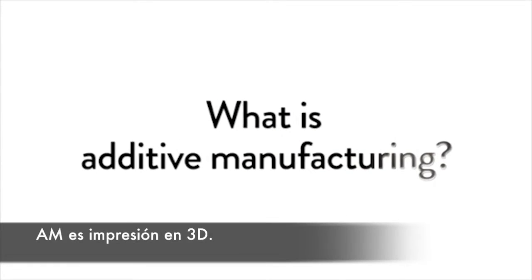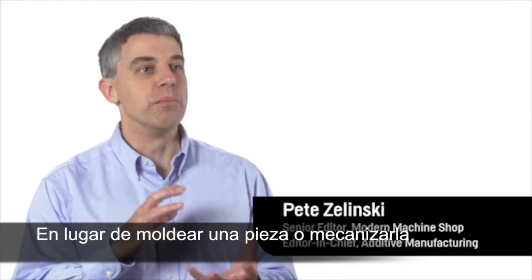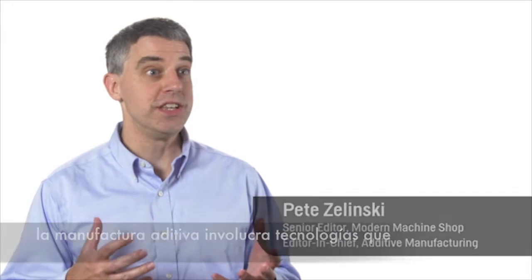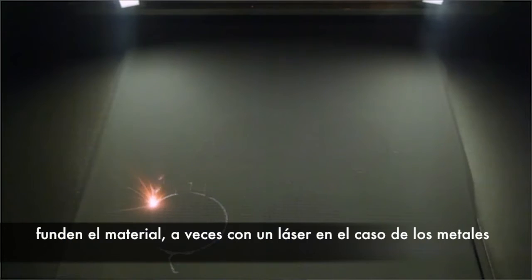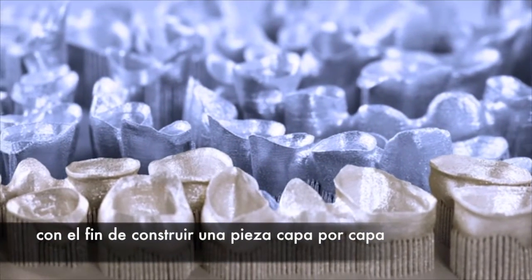Additive manufacturing is 3D printing. Instead of molding a part or machining it, additive manufacturing involves technology that fuses the material — maybe using a laser in the case of metal — in order to build up the part one minute layer at a time.